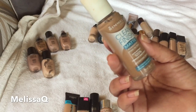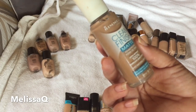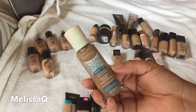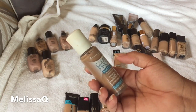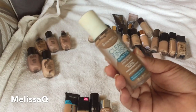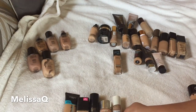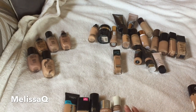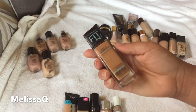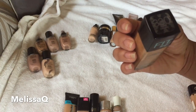This one I haven't reviewed on my channel — it's the Rimmel Clean Finish Matte Poreless foundation. It controls oil and is actually a mineral foundation. I'm surprised I found a Rimmel shade that works for me. It's in the shade Natural Beige and you can get it at Walmart.com. I want you guys to see it on skin, so I'm keeping this one for an upcoming review.